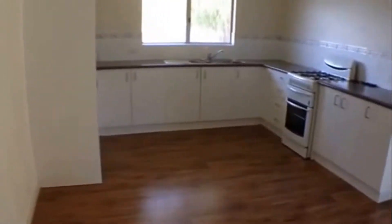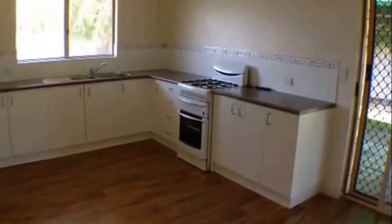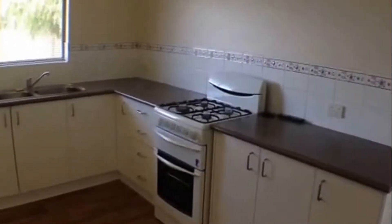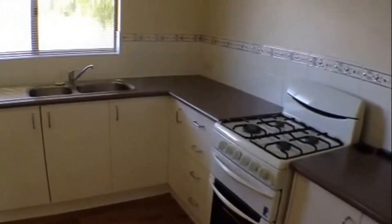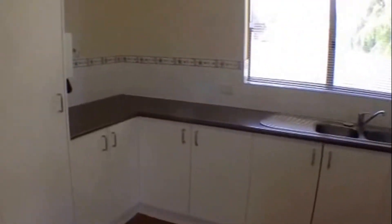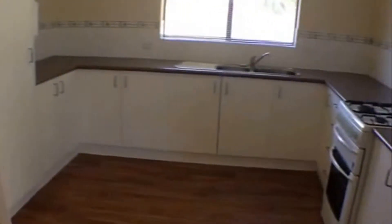We had the living area at the front there, and then alongside we have the kitchen and dining area. Once again we've got air conditioning. You can see we've got an upright gas stove and a nice tidy kitchen with plenty of space there for the fridge. Plenty of room in the kitchen area.